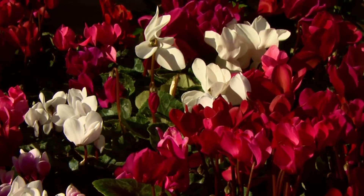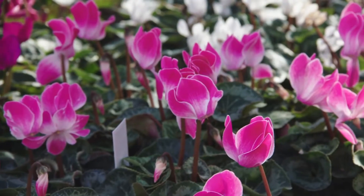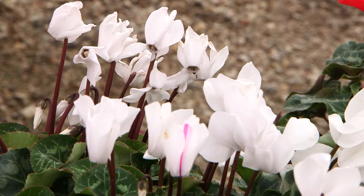Cyclamen is a classic cool weather favorite that does very well in filtered sun to full shade. Large leafed and compact, it has flowers in rich colors of red, pink, purple, and white.